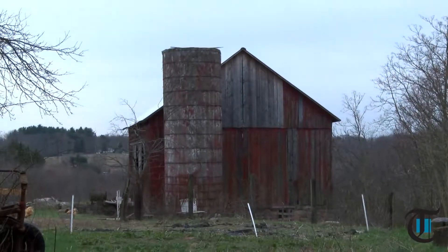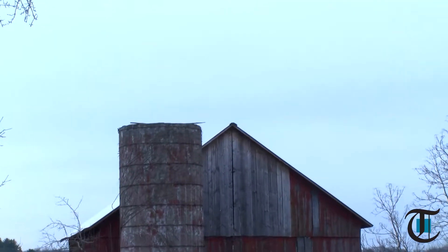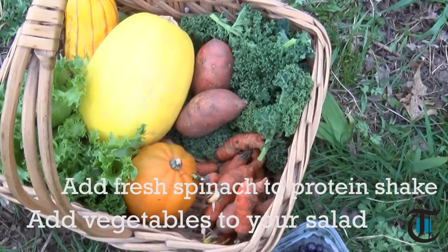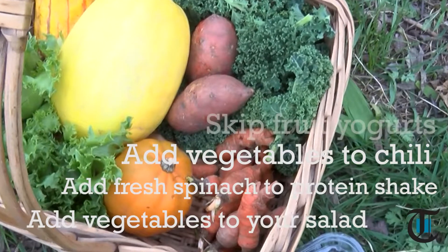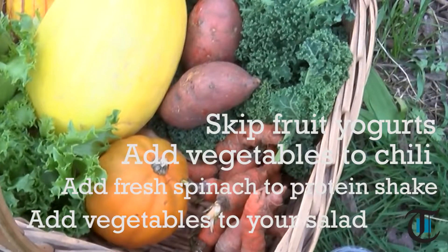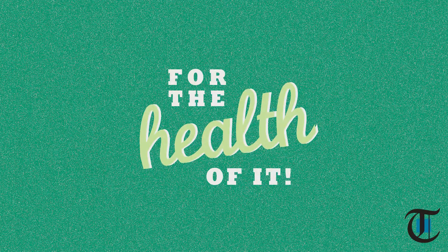But how do we get in more vegetables? Well, add more vegetables to that salad that's just comprised of lettuce. Throw fresh spinach into that protein shake, and when making chili, go heavy on the veggies. Skip the fruit yogurts and add your own fresh fruit to plain Greek yogurt. Add some color to that plate for the health of it.